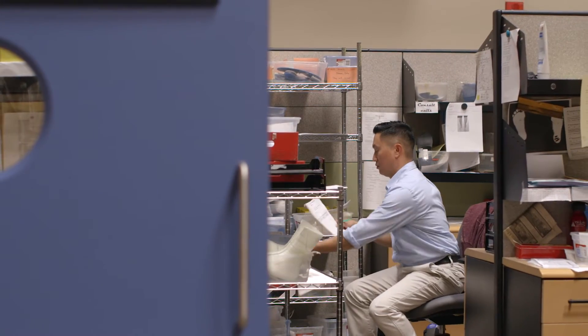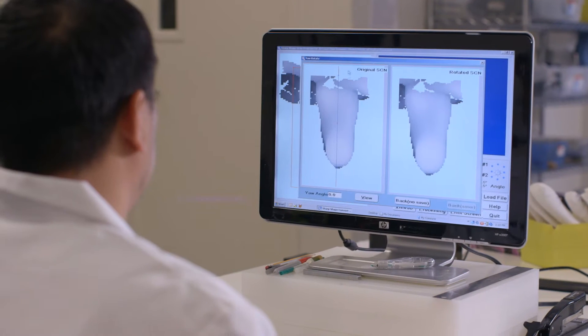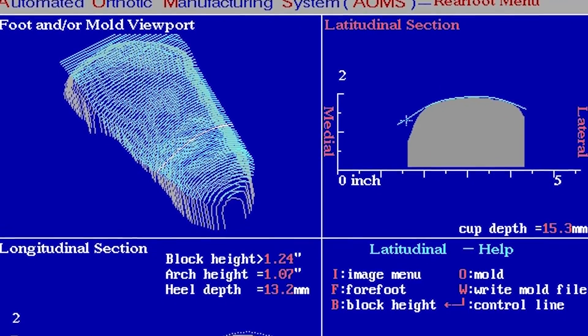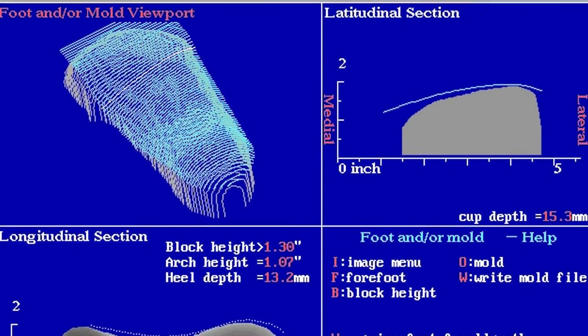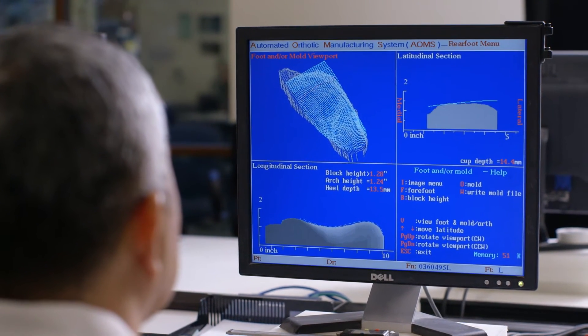Here at ProLab, the process begins when we receive the digital scan or physical cast along with the prescription from the doctor. If it's a digital scan that we receive, it immediately goes into our corrections department. When we design an orthotic, we're putting in what's called a correction. That correction changes the way the joints of the foot move away from the pathological and more towards the normal.